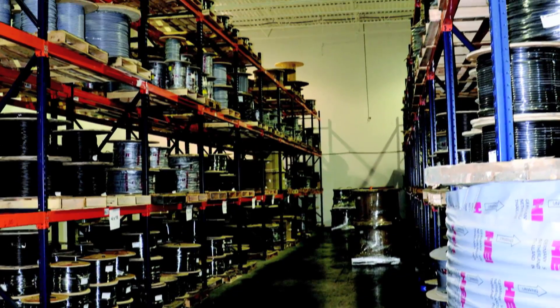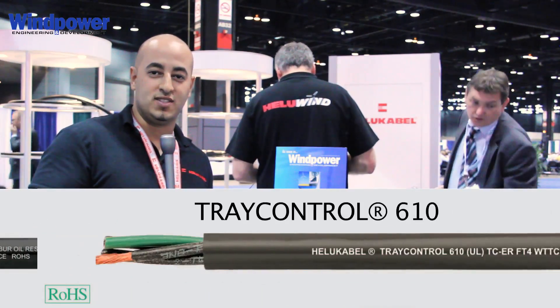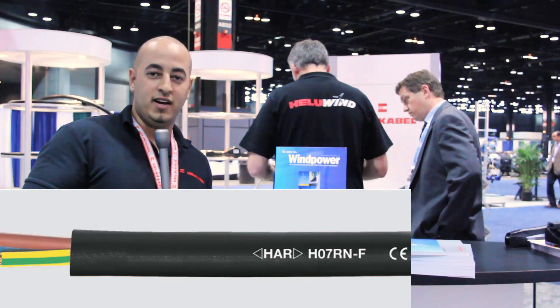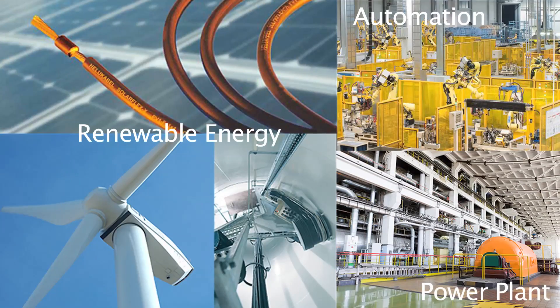We're going to be stocking roughly around 600 line items, starting from Tray Control 600, Tray Control 610, the H07 series, and the RNF. As far as industries go, it covers automation, power plant, and renewable energy.